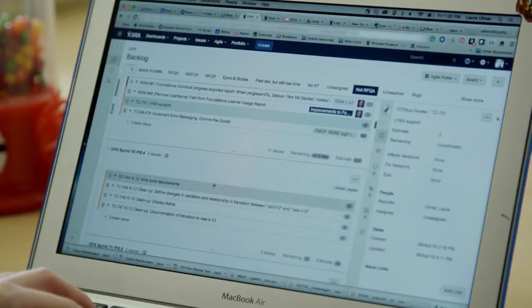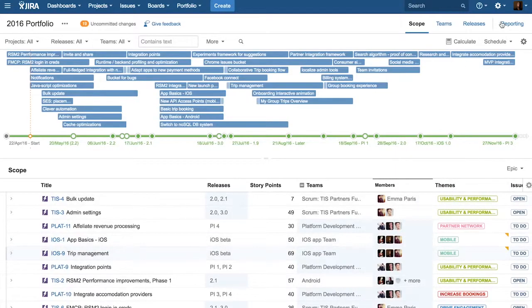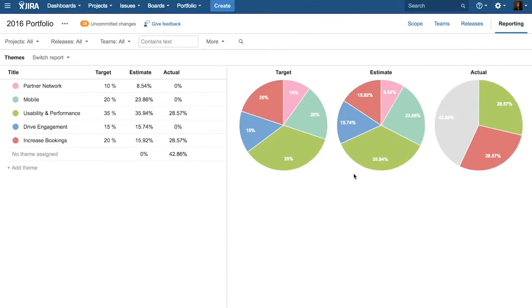With Jira Software and Portfolio for Jira, we're able to work with a single toolset that facilitates every aspect of communication between the teams and the stakeholders. There's incredible value in that — we can be confident we're always aligned and always working on the right thing.